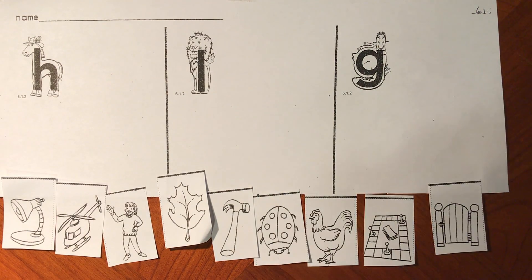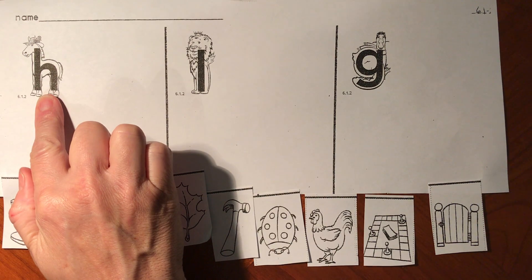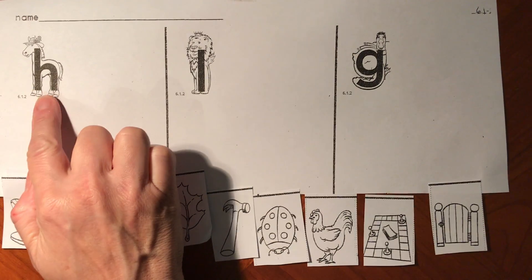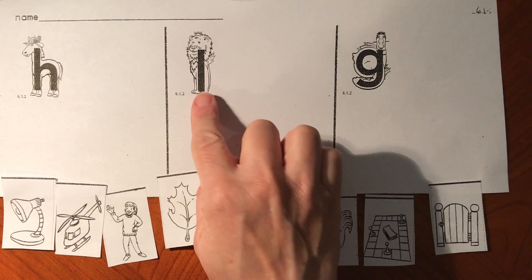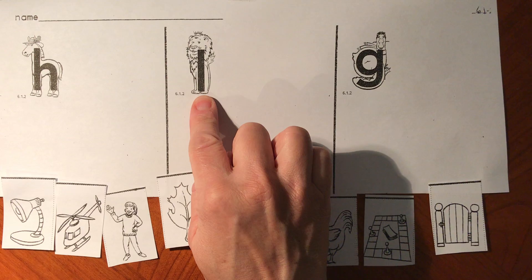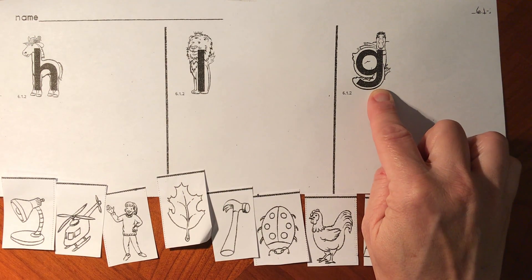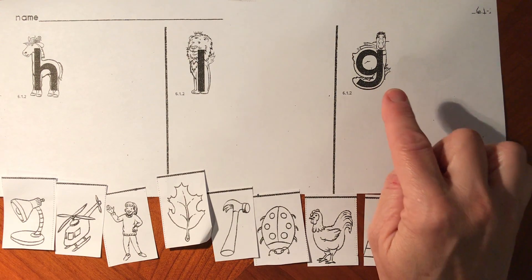Today we'll be sorting for our sounds. Here we see a horse. Horse starts with the h sound for letter H. Here we see a lion. Lion starts with the L sound for letter L. Here we see a goose. Goose starts with the g sound for letter G.